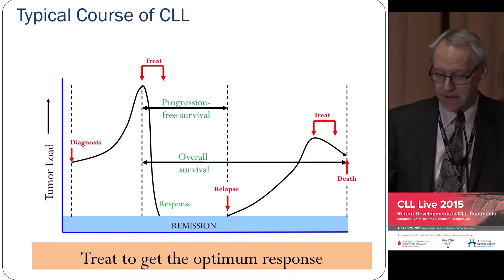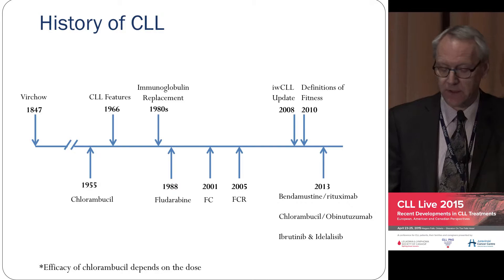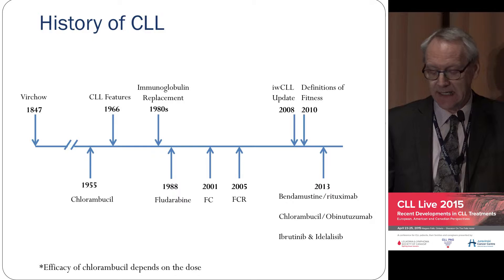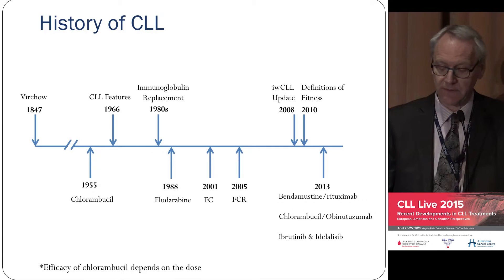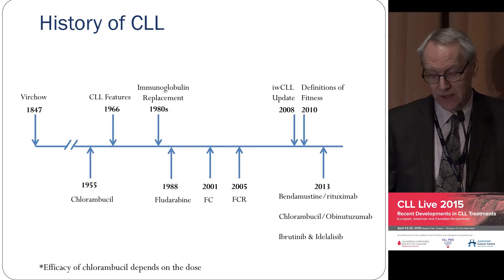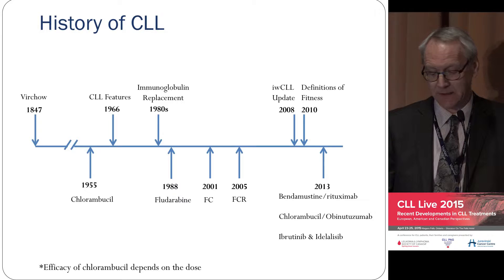I've shown here what I think was the evolution of therapy. One major point was the development of Chlorambucil, then Dr. Keating's work with fludarabine around 1990. The next major development was rituximab, which made a huge difference and was then combined with fludarabine and cyclophosphamide as Dr. Keating did. Then around 2013–14, there were three major advances — one with bendamustine and rituximab, which Dr. Hallock can speak to as it compares to FCR.